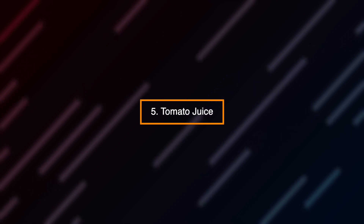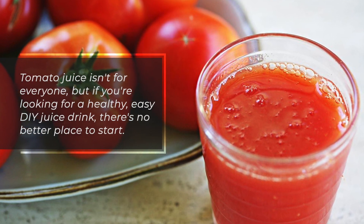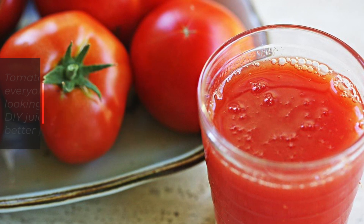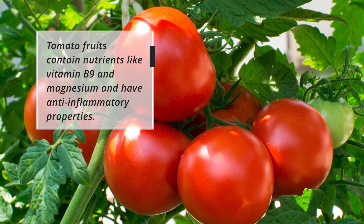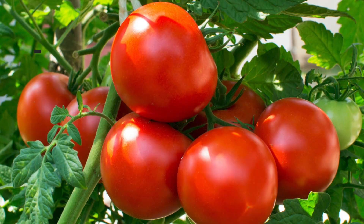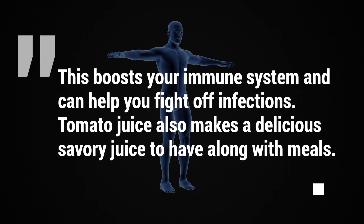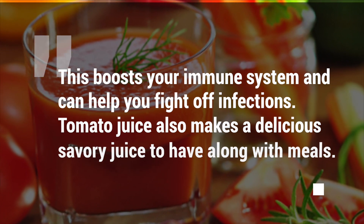Number 5: Tomato juice. Tomato juice isn't for everyone, but if you're looking for a healthy, easy DIY juice drink, there's no better place to start. Tomato fruits contain nutrients like vitamin B9 and magnesium and have anti-inflammatory properties. This boosts your immune system and can help you fight off infections. Tomato juice also makes a delicious savory juice to have along with meals.